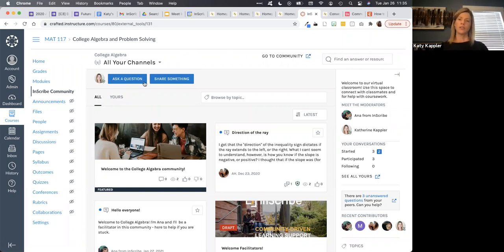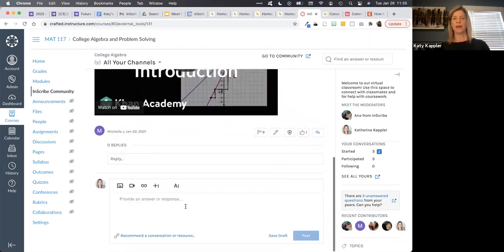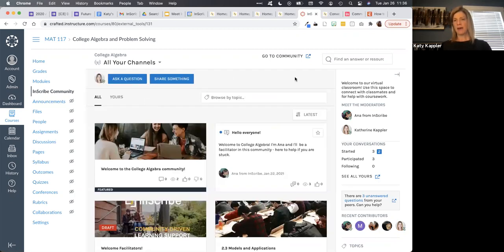There are lots of advantages to that, including not distracting your students so that when they get their answer, they can get right back on task. It looks really nicely integrated into the experience of what the student was already up to. You can do pretty much everything from this embedded view that you could do from the standalone view we were looking at earlier. I can search, ask a question, see things relevant to me, and I get notifications about my conversations and new posts — so I could go directly to that information and see what's new.